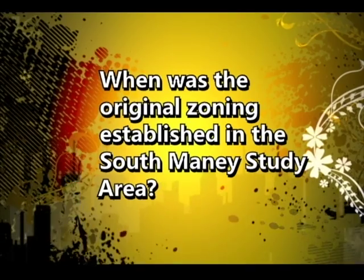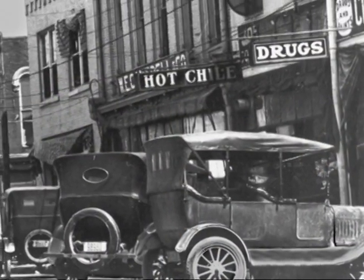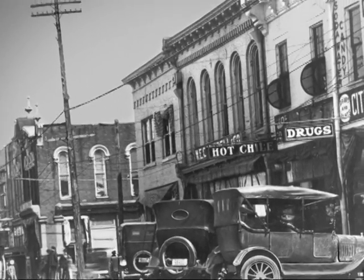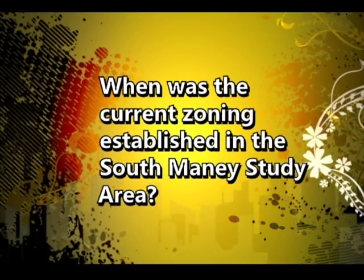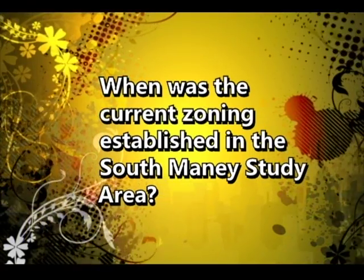The original zoning was established in the late 1940s, when portions of the area, particularly along Mercury Boulevard, had not yet been developed, and the Housing Authority properties had not been developed at that time. The current zoning was established in 1984, when the city undertook to rezone the entire city.